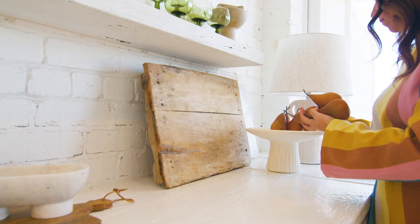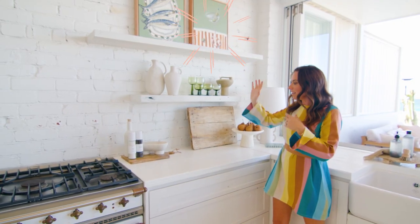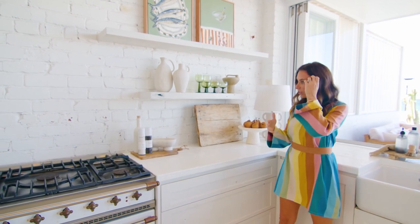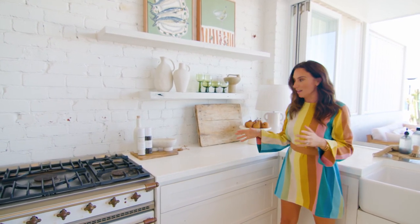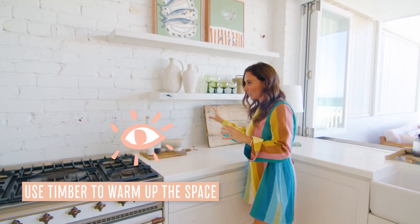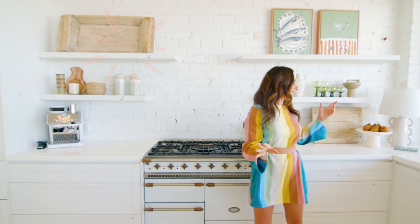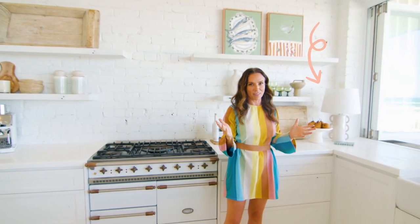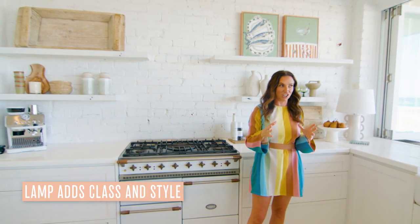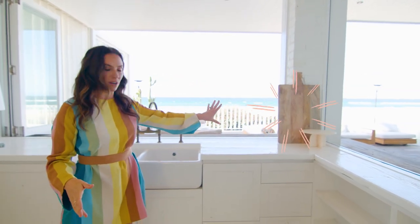We've then got the brown of the pears that is also coming into play with that artwork. It was about adding warmth to this kitchen, and nothing does that better than timber. There are timber accents throughout this whole space to warm it up. A lamp in the kitchen — nothing better, it just adds a little bit of class and style. Big chopping boards over here as well, adding a little bit of warmth.